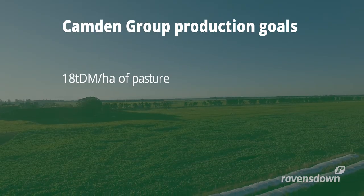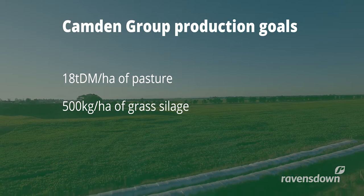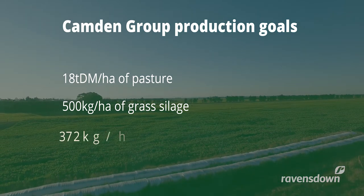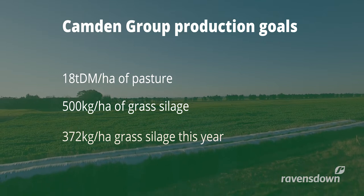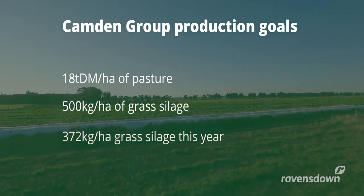They aim to produce 18 tonnes of dry matter, topping up with 500 kgs of grass silage in the shoulder periods. This year they've managed to keep nitrogen use down to 372 kgs a hectare. The way they use nitrogen fertilizer hasn't changed, just the amount.